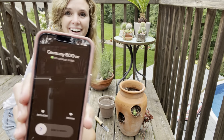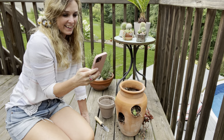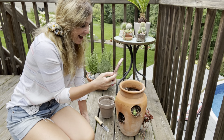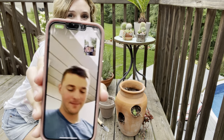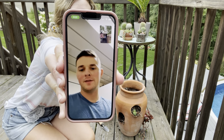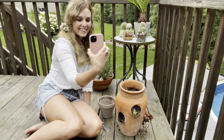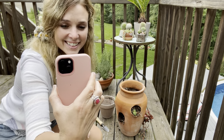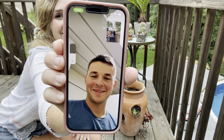Oh, somebody's calling — it's my brother! We call him Boo. Oh no — hi! Hey! I'm making a movie. Do you want to say hi to all my friends on YouTube? Hi!